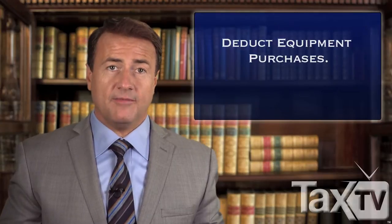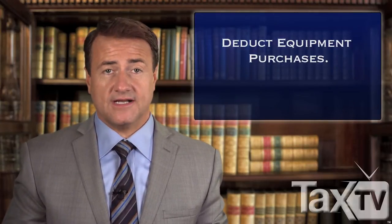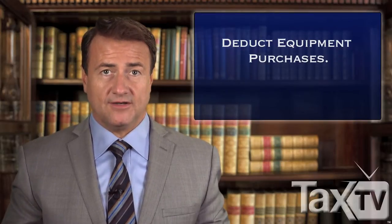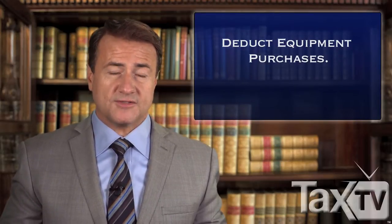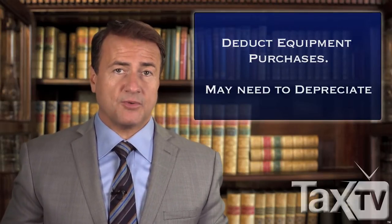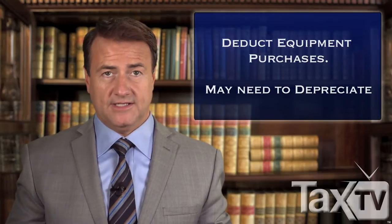If you bought equipment for your job, you may be able to deduct those costs as well. There are some rules regarding production gear, such as a limit on the purchase price of equipment you can claim in a single year, and you may be required to depreciate the item over several years.